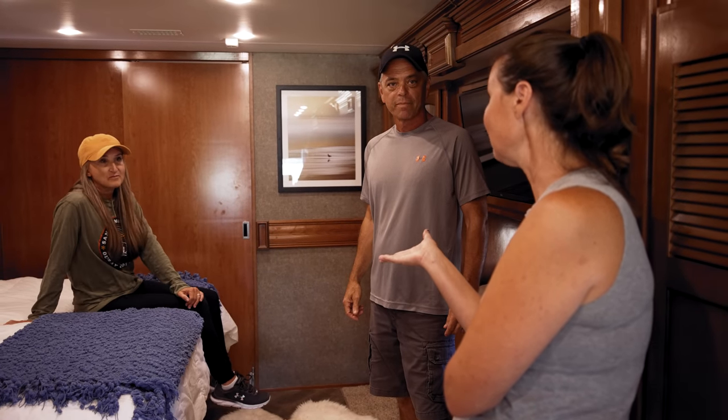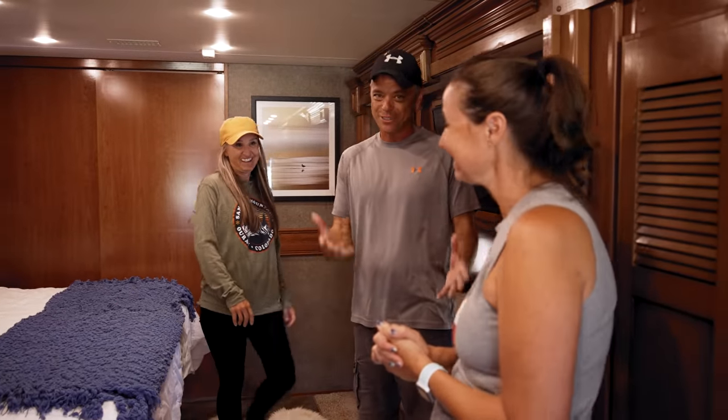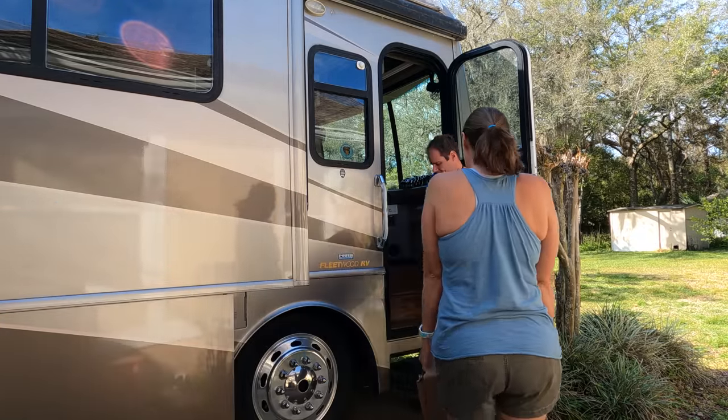Their channel is Our Everyday Getaway. As you heard Chris and Katrina mention, their best mod was their mattress — and they happen to have upgraded to the same mattress that we upgraded to as well, which is a new mattress from RVMattress.com by Brooklyn Bedding.